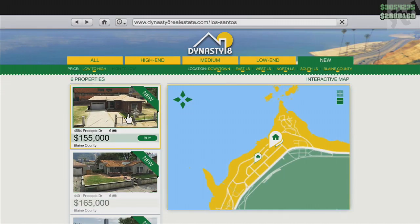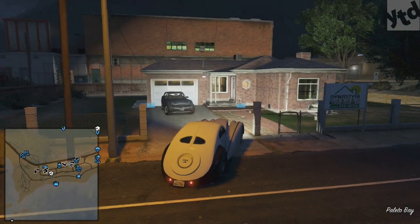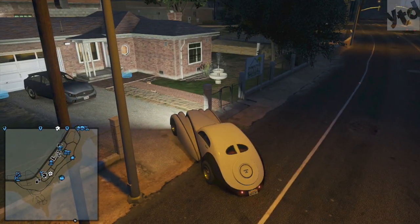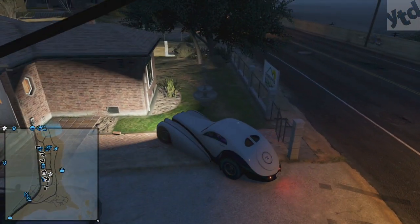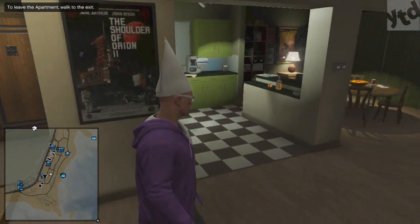Moving on, we head over to 4584 Procopio Drive — 155k, six-car garage. It's a nice little neighborhood. The house has a fountain out front. There are no airstrips nearby. It has the mid-range interior, so nothing really new to see here.